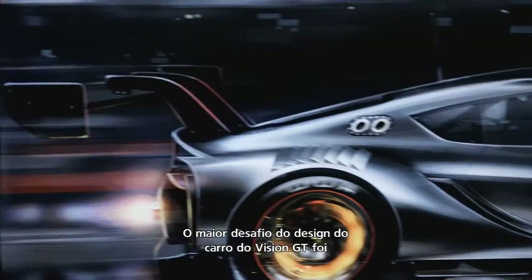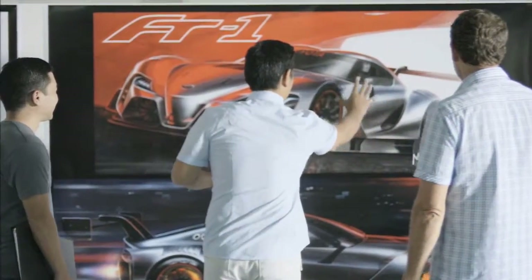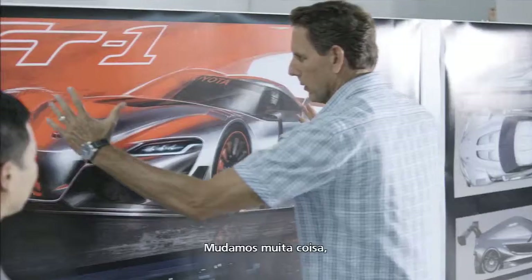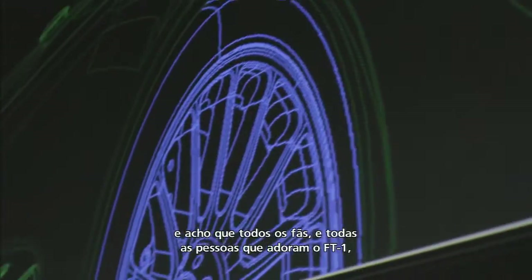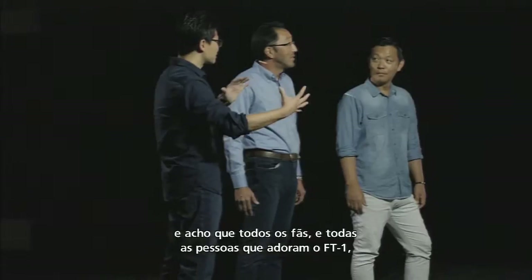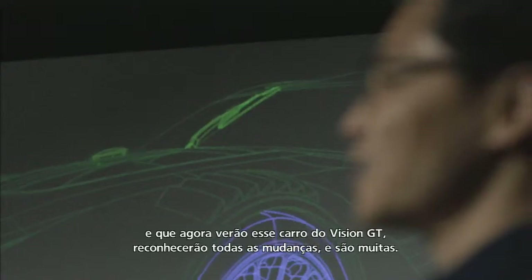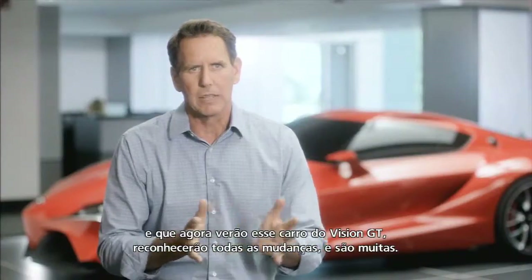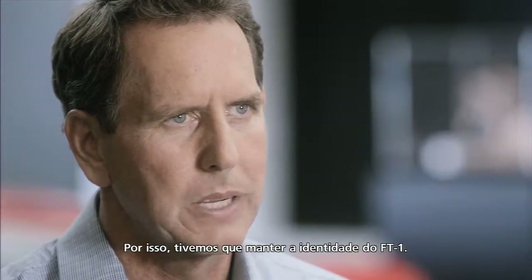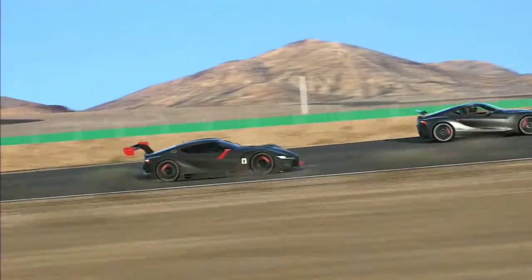The biggest challenge in designing the Vision GT car was keeping the spirit of the FT1 intact. We changed a lot, and I think all the enthusiasts out there who loved the FT1 — when they see the Vision GT car, they'll recognize all the areas we changed, and it's a lot. So we had to keep the identity of the FT1 while doing that.